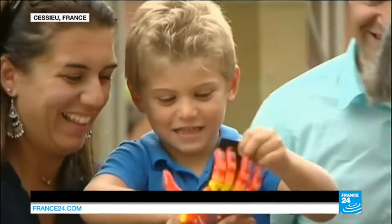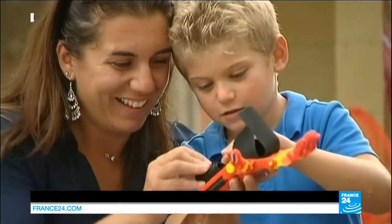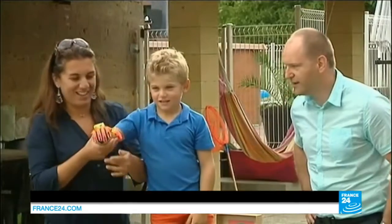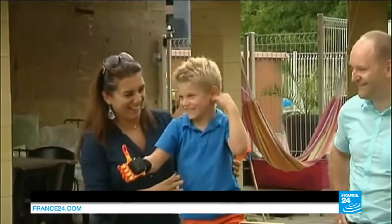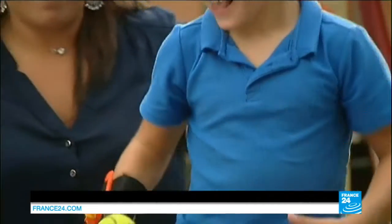He's been dreaming about it for months. On Monday, Maxence received his new hand. He puts it on, fastening the Velcro straps. And there he goes, throwing a tennis ball like any other kid.